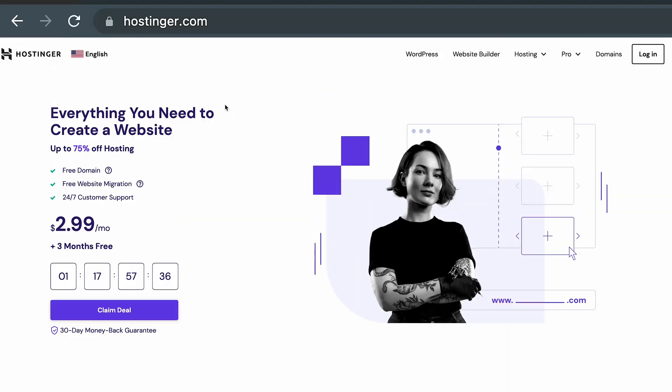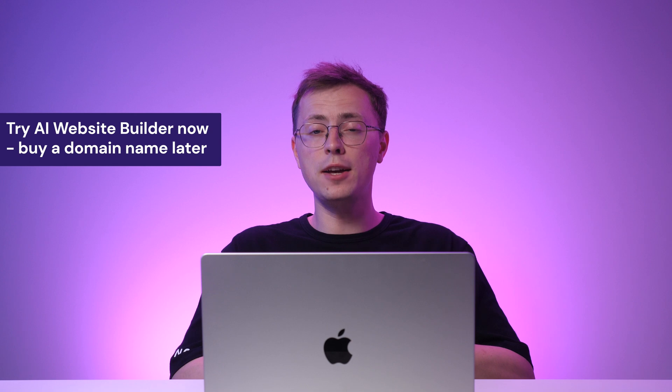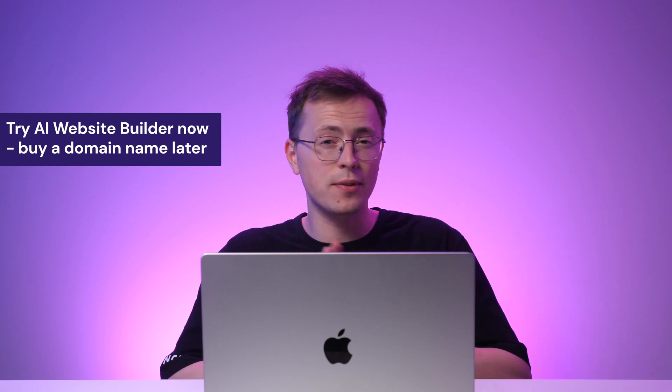Before creating a website, you need a domain name. A domain name is an address people use to access a website. For instance, if visitors enter Hostinger.com into their web browser, they'll reach Hostinger's website. While you can try our AI Website Builder for free and add a domain name later, securing your dream address first is recommended to prevent anyone from taking it.